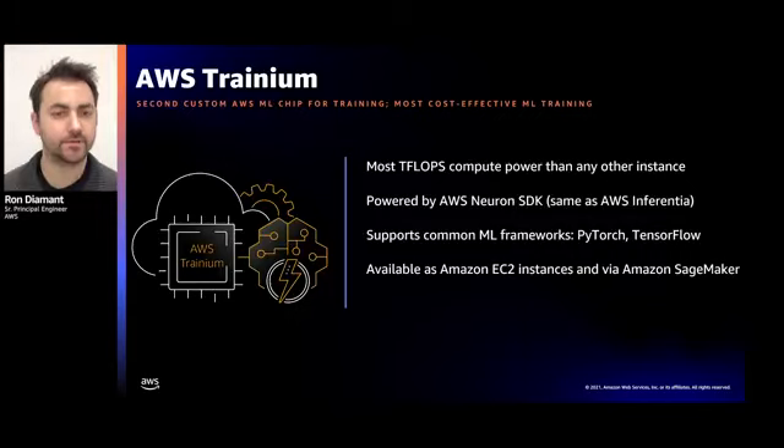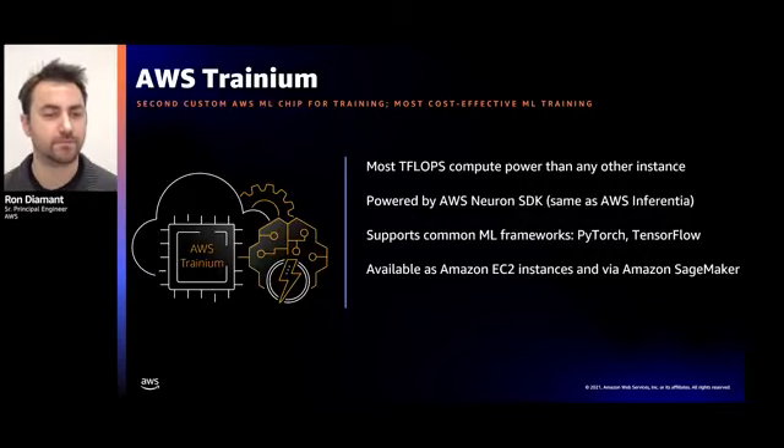We've covered Inferentia — now let's talk training. As you heard in the keynotes this week, AWS Trainium is our new machine learning training coprocessor. Trainium enables high performance and the most cost-effective machine learning training in the cloud. It is built for scale-out with a fast interconnect and parallel engines that can overlap the computation and communication phases. Trainium uses the same Neuron SDK as Inferentia, making it simple for developers to start experimenting right away, and like Inferentia it supports all major frameworks and data types for easy migration between platforms.